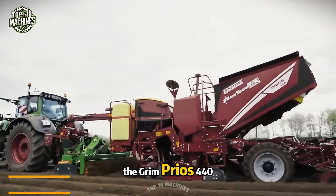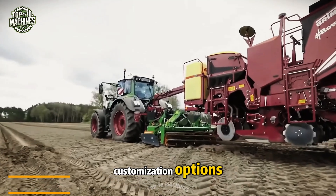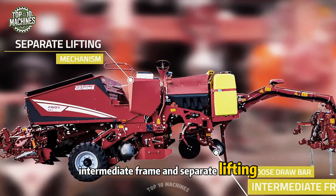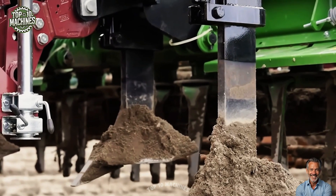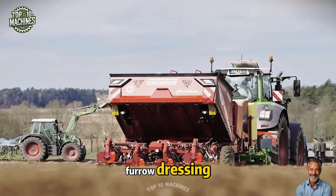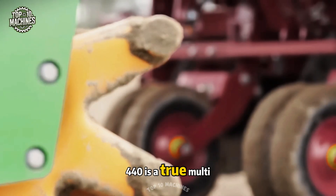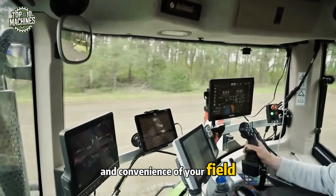The Grimme Prios 440 excels with its modular design, offering a wide range of customization options. Its unique construction — including a goose drawbar, intermediate frame, and separate lifting mechanism — ensures a high level of operating comfort. This machine allows you to apply fertilizer granules, furrow dressing, liquid fertilizer, and plant potatoes simultaneously, making it a true multi-functional assistant for efficient fieldwork.